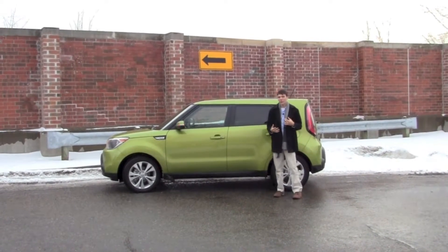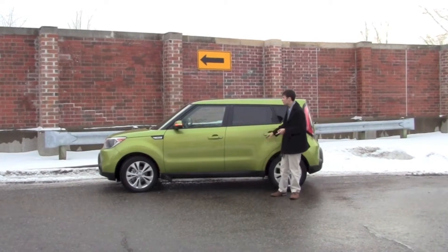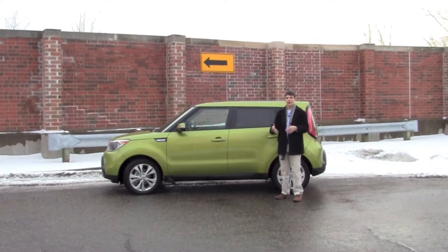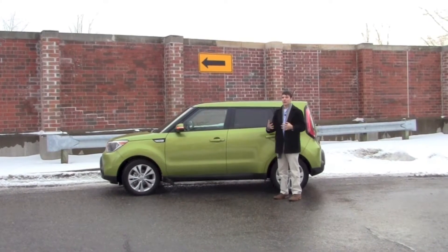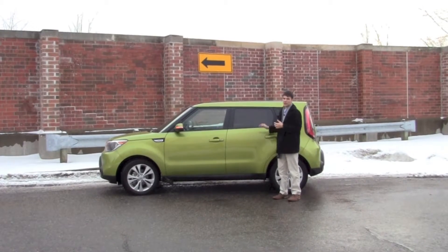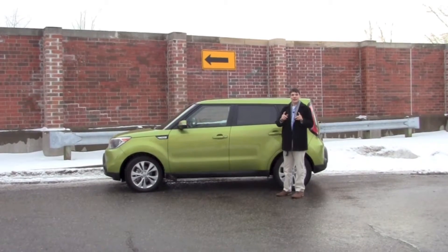With a starting price of around $14,700, you can get yourself into a 2014 Kia Soul for a very reasonable price. It's also a very efficient vehicle and fun to drive with the larger available engine. So now let's go to the interior and see what kind of features we have in there.